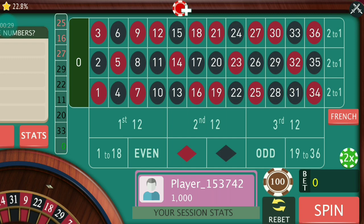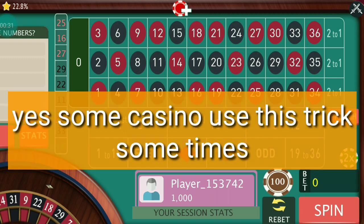So I hope you have quite understood that it is possible to manipulate the numbers by using a magnetic ball in a roulette table. In my opinion and experience, most casinos use a magnetic ball, but not always.